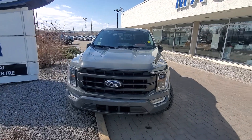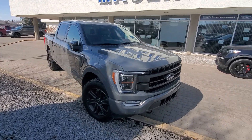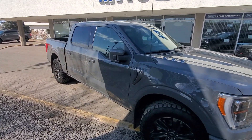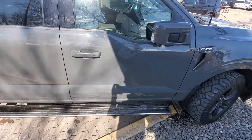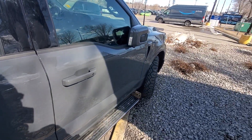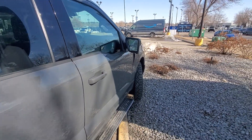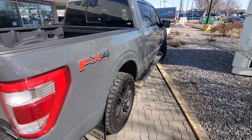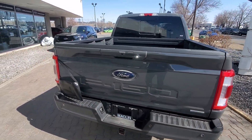Here we are looking at the lead foot gray — a very interesting color, beautiful color, not too loud, nice and subdued, but not too plain Jane either. This does have power deployable running boards, as well as auto unlock and power folding mirrors. This is the FX4 edition, so we're a little bit taller and a little bit ready to go off-road.